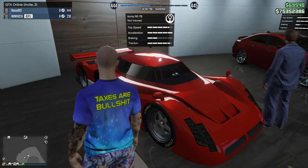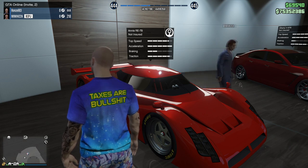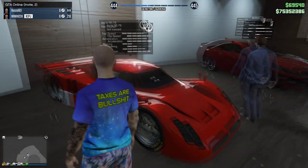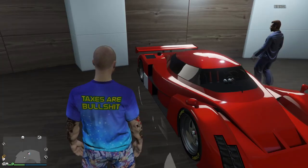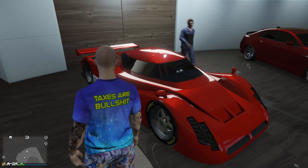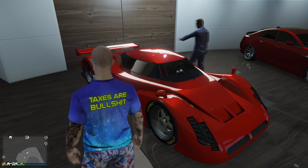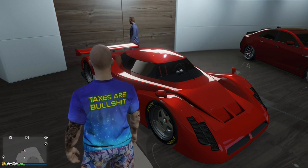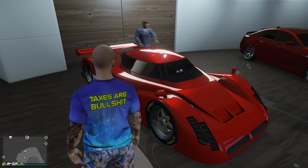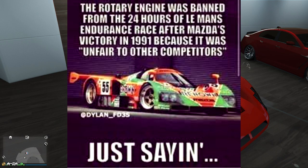The Annis RE-7B - which is a Mazda 787B - in 1991 won the 24-hour race at Le Mans. This car was so fast and its rotary engine was so dominant that it conquered and then got banned from racing.